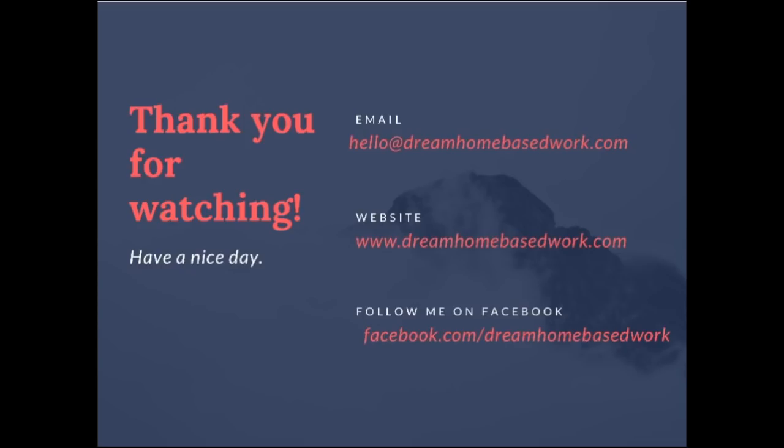I will leave links to all the companies I shared in this video in the description box so you can learn more and apply online. Also, visit my official site DreamHomeBasedWork.com for more job opportunities, and follow me on Facebook at Facebook.com/DreamHomeBasedWork. I appreciate you guys for watching. Make sure you give this video a thumbs up if you enjoyed the information. As always, thank you guys for watching — take care.